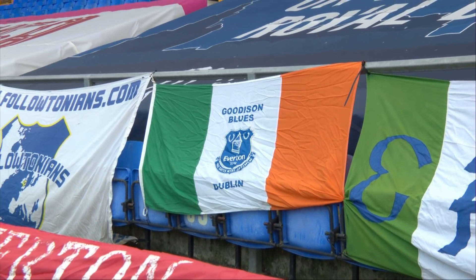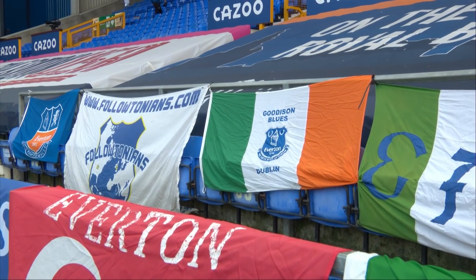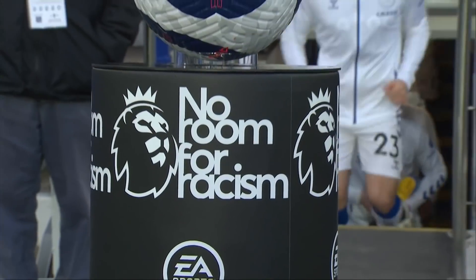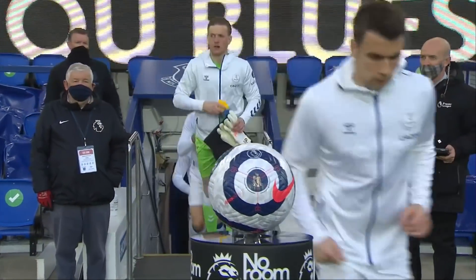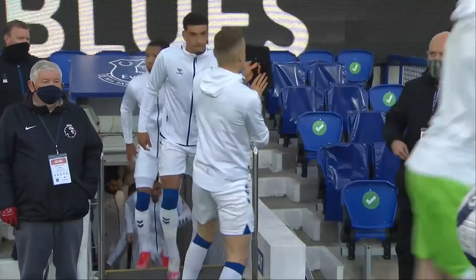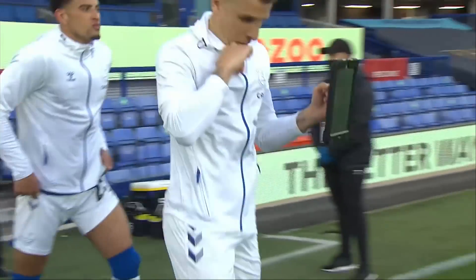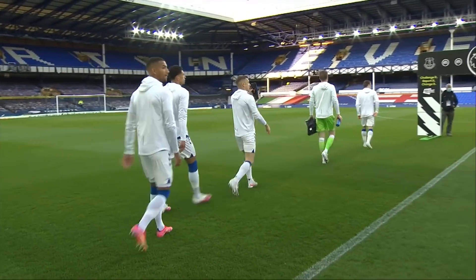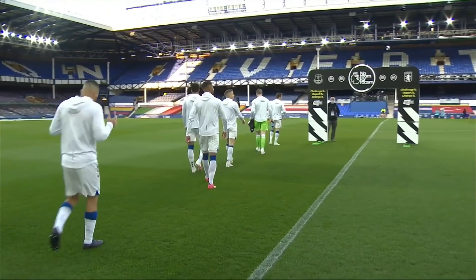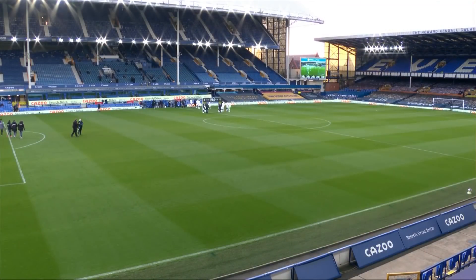The opening weekend in the final month of this Premier League campaign, and Everton and Aston Villa meet for the first time this season. The Blues still have to travel to Villa Park before the conclusion of matters this season. But tonight the concentration is on getting the better of Dean Smith's side here at Goodison Park, on the back of that wonderful three points at the Emirates, with Everton aiming to stay hot on the heels of those chasing Champions League football.